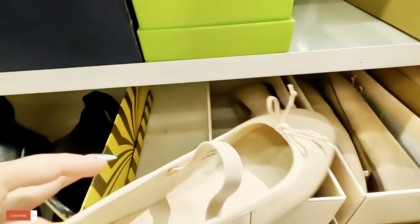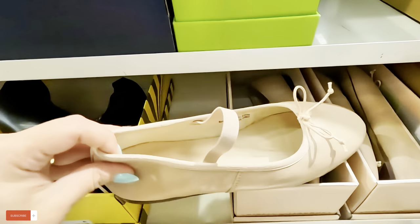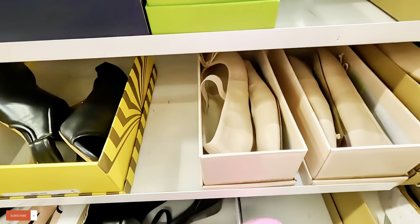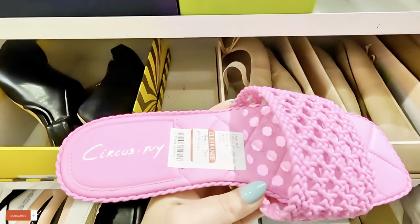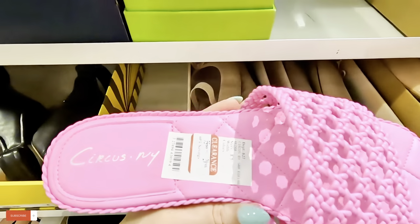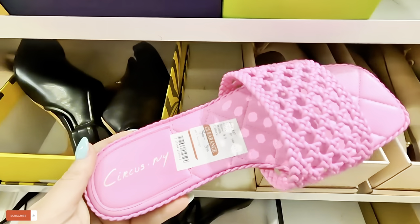Let's see what they have over here — Chinese Laundry little slippers for $50. Circus New York, Circus New York — $30 for these. Sorry guys, I sneezed.